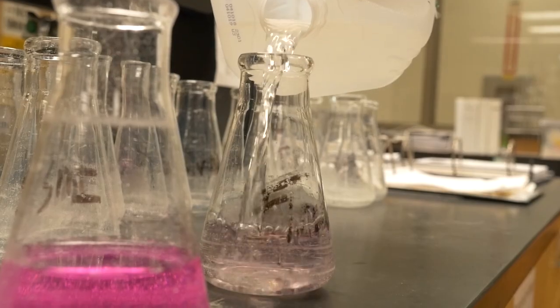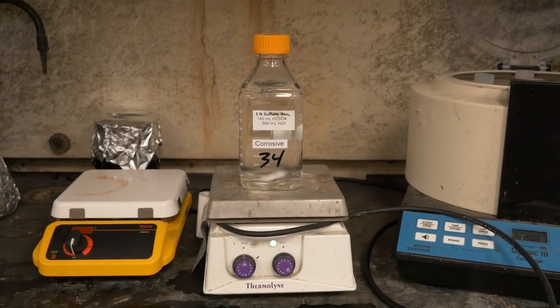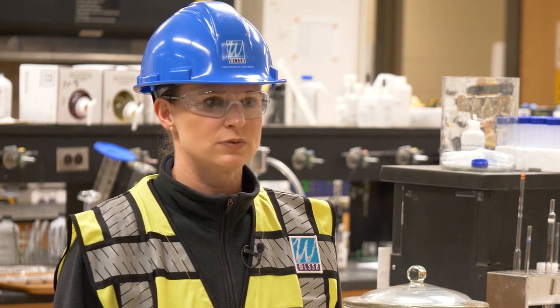One more job that we have is that we monitor our permit. Because we're a point source, we have some very specific requirements. At our plant we are monitored for heavy metals, the amount of bacteria in our water, and several different outputs. These folks in the lab are working six days a week to make sure we are below those levels. Our effluent, or the cleaned-up wastewater, is actually cleaner than what's already out in the St. Louis River, and that's what we work for every day to make sure we're supporting the environment.